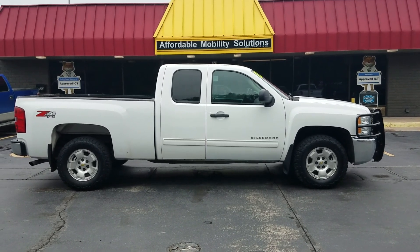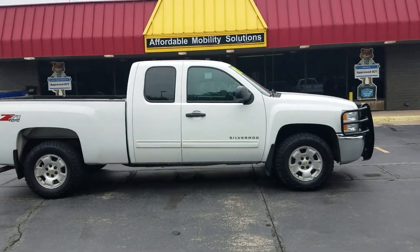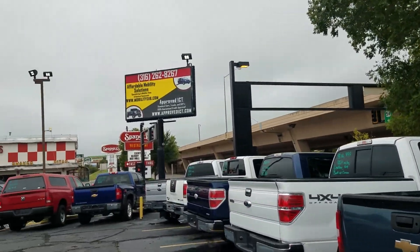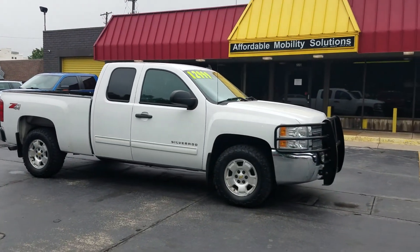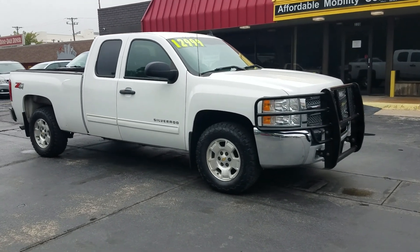Good morning, my name is Jeremiah with Affordable Mobility Solutions. Today I'm shooting a video of our 2013 Chevy Silverado. We are located at the northwest corner of Kellogg and Broadway here in Wichita, Kansas — 220 East Kellogg Street. We're sandwiched between Spangles and Doodah Diner, so if you're ever over there grabbing some breakfast, stop by and check us out.